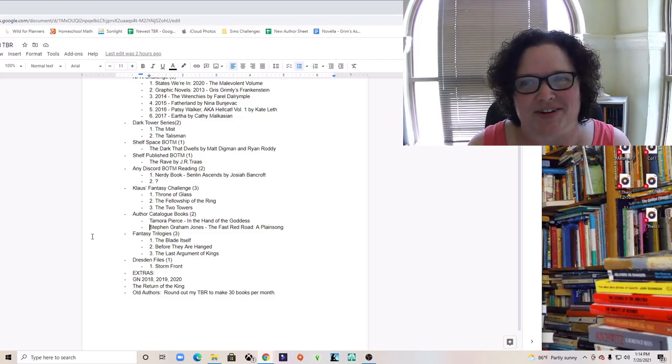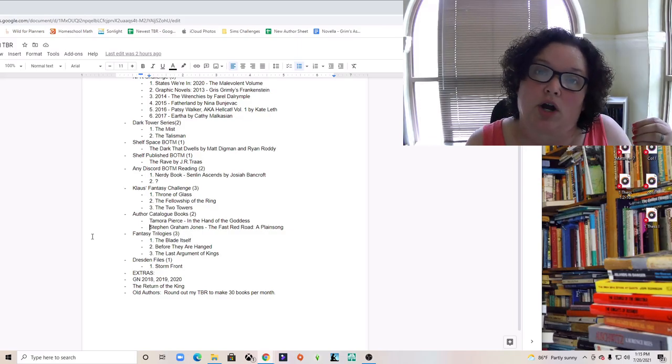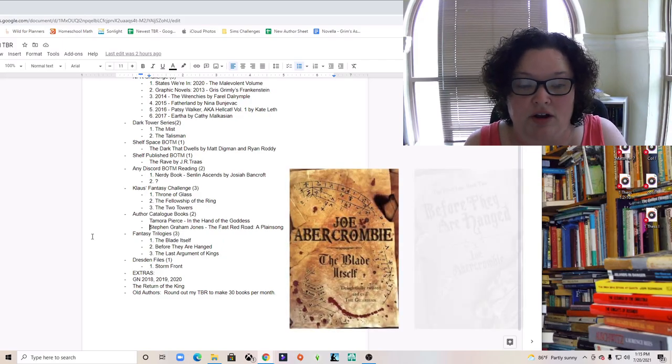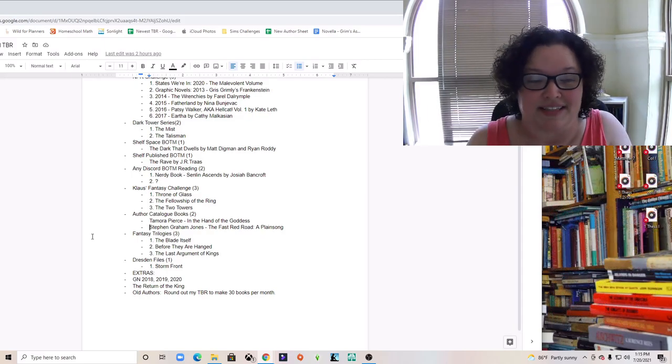There are three fantasy trilogies I recently purchased on sale — some from Audible, one from an online bookseller where everything was half off. My plan is to read one trilogy per month. For August I'm reading the First Law trilogy by Joe Abercrombie: 'The Blade Itself,' 'Before They Are Hanged,' and 'The Last Argument of Kings.' Some people say it's really dark, others say it's just really good — I'll find out.